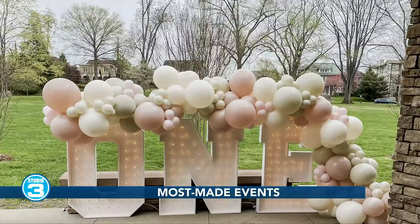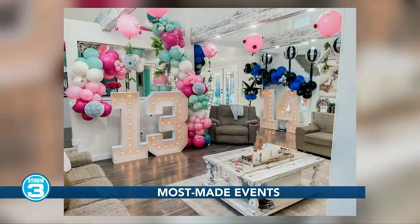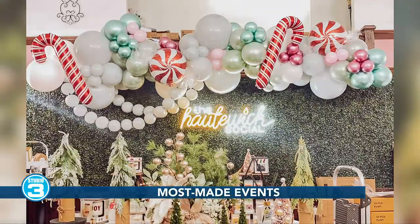If they don't even want to stress about the design and they want us to take over, we can do that as well. I'm loving those light-up letters too. Those are great. Thank you — it adds to it.